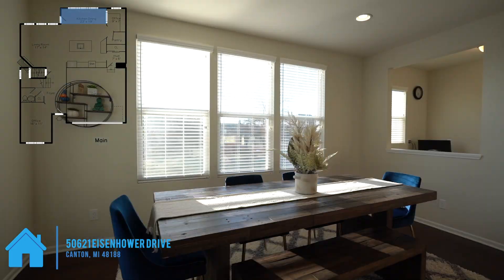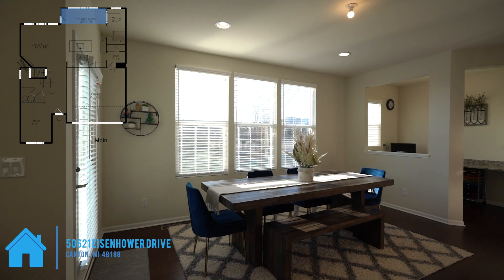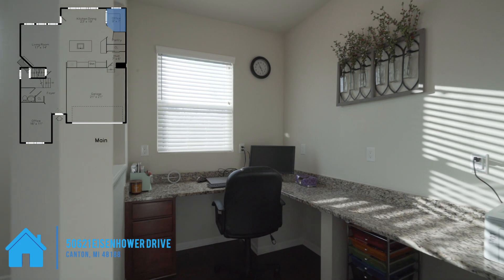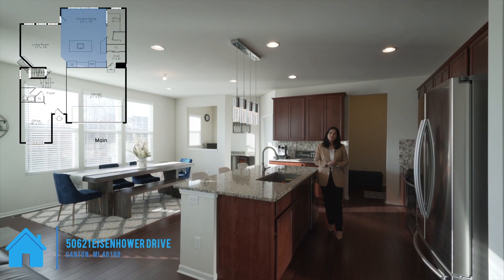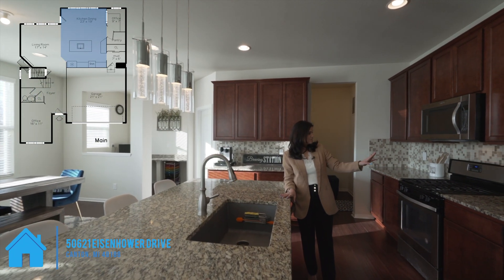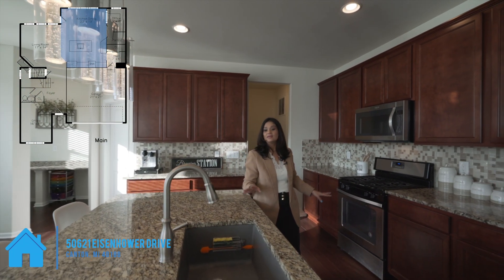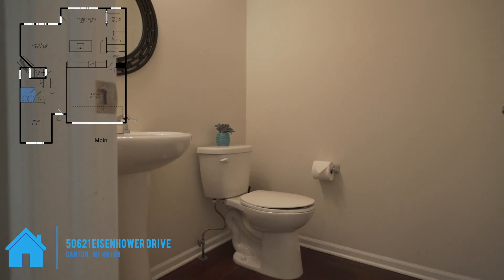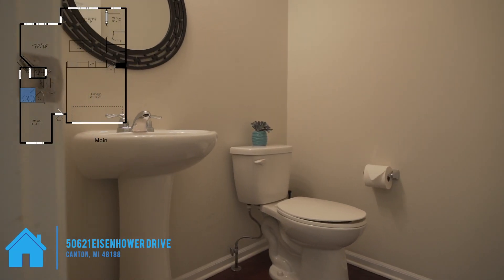Next to the dining room we have a planning center for office space, and you can also use it as a home work zone for kids. This fantastic kitchen offers custom countertops and backsplash throughout the kitchen, stainless appliances, and fancy pendants over the counter. We have an open concept floor plan.